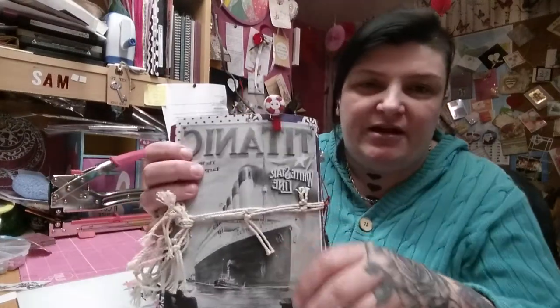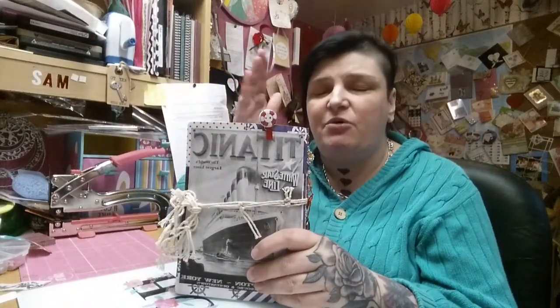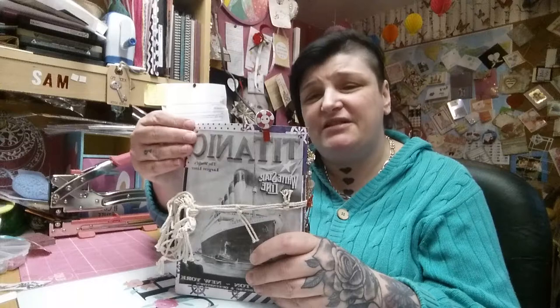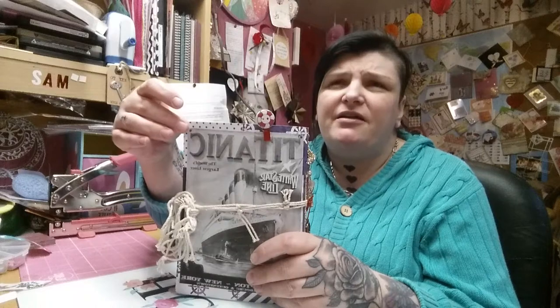So this is my junk journal and it is absolutely gorgeous — Titanic themed. I love the story of the Titanic. It is one that touches everybody's heart. It was so sad, so much hope, and then so much devastation. It was horrible, but it's a story that I think enthralls us all.